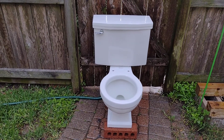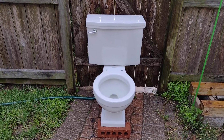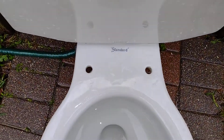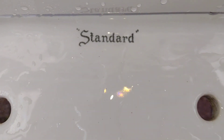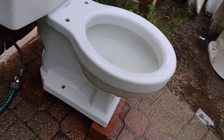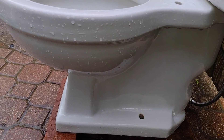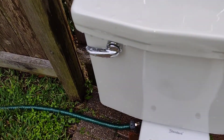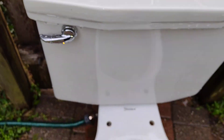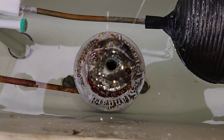This is the example of a perfect toilet. So all you other companies out there, watch and learn. Original handle, original flush valve.